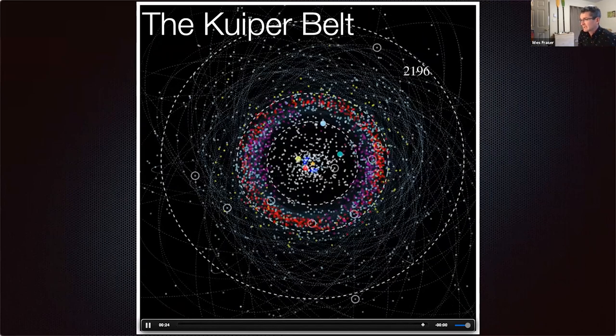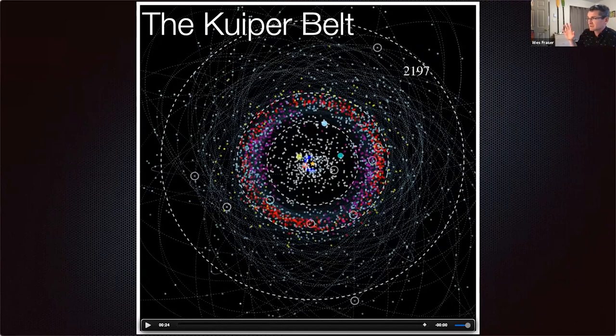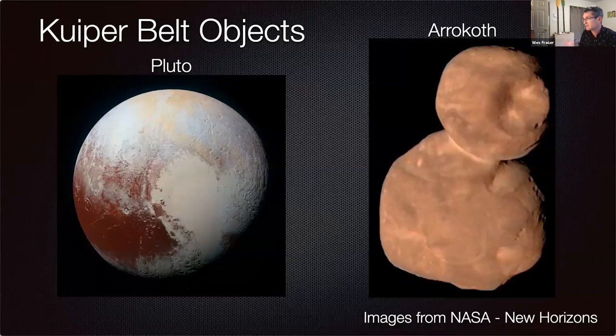I also really like this animation because it shows the structure of the belt and how far out it goes — these things move out to hundreds and thousands of astronomical units. We only see the ones that happen to get closest to us. These are the two objects we recently flew by: Pluto, of course not a planet anymore, and Arrokoth, the red snowman.